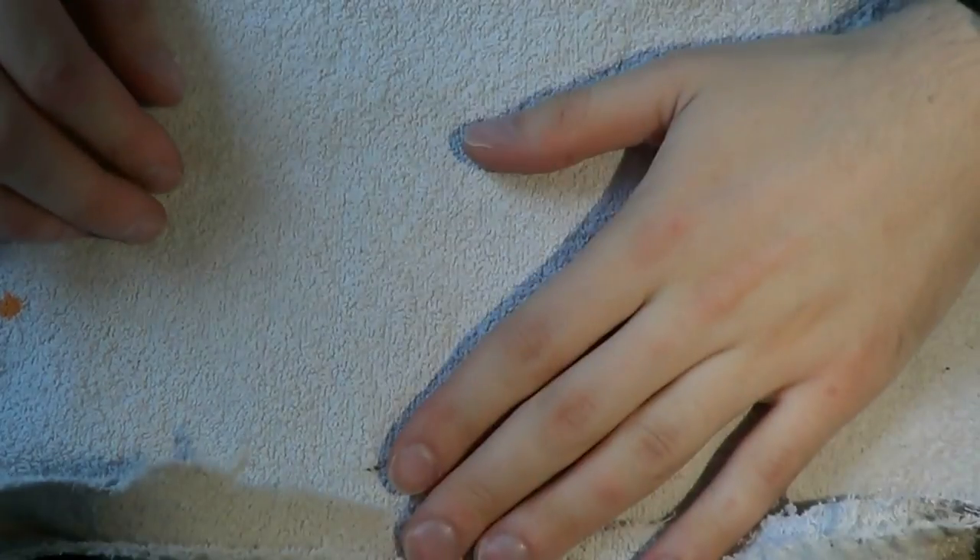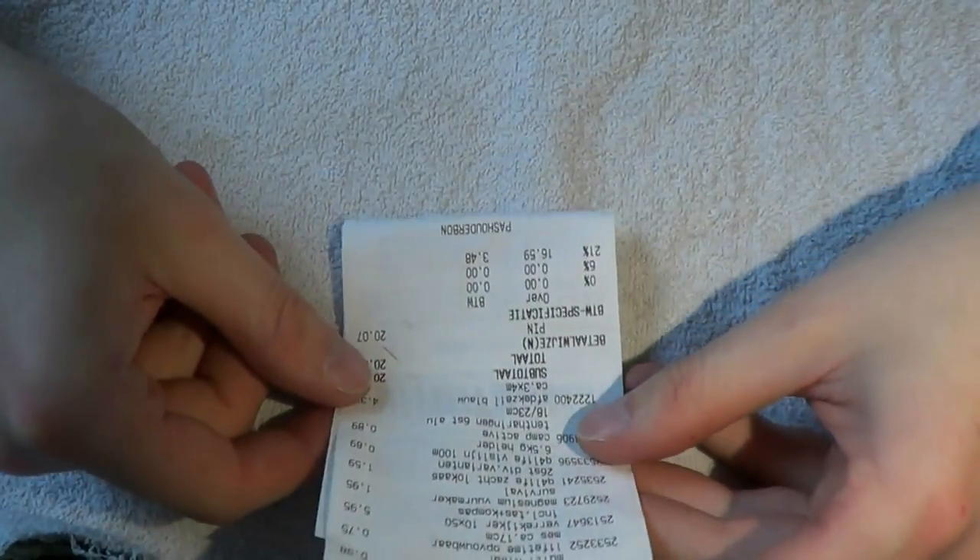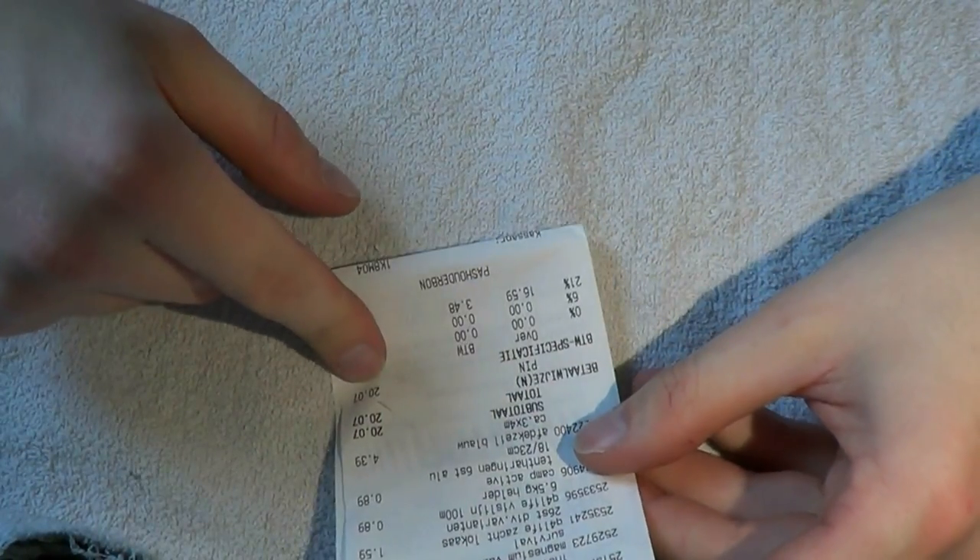The problem with survival gear is that it's usually very expensive, so I decided to go to a budget store to see what I could find. I picked up a couple of things and I'm going to talk you through what I found. I paid 20 euros and 7 cents — about 26 dollars at the time of filming — and I got a couple of items that I think could aid you in a survival situation.